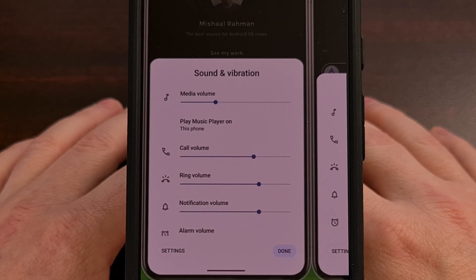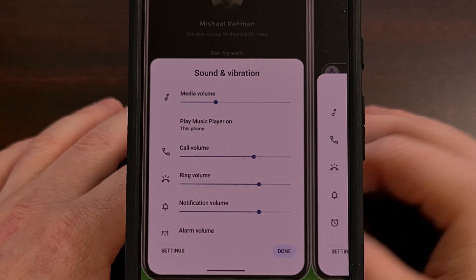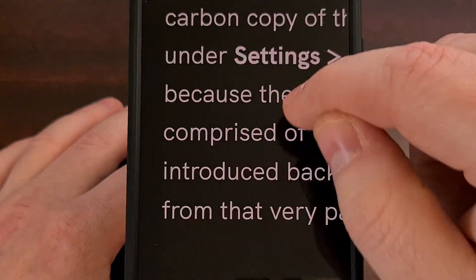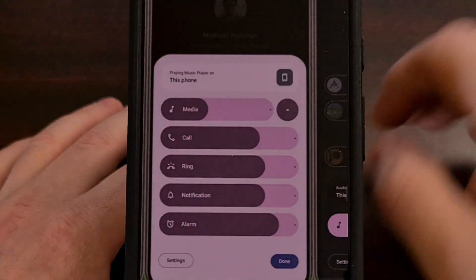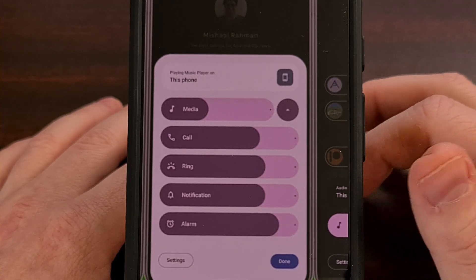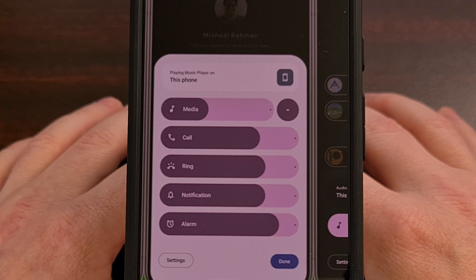First up, we have a redesigned volume panel. This new feature was first uncovered last month and it shows that we are likely moving away from the current design to an updated design that is sure to make it easier to adjust. Not having to pinpoint the dot on that tiny line is certainly going to help a lot.